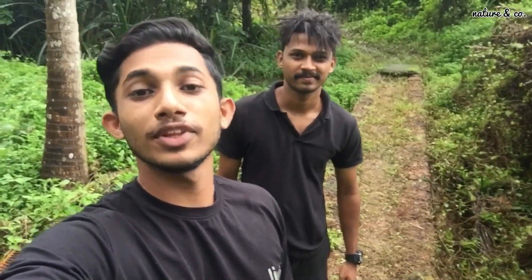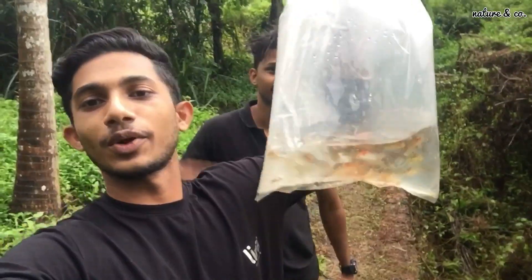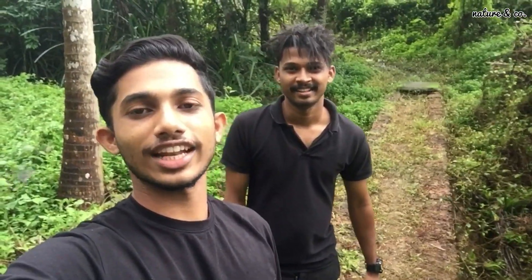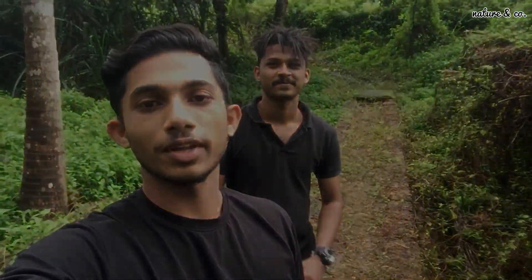We are going to go to Koyi Karp. We are going to take a look at Koyi Karp. We are going to subscribe to our channel. We are going to like this video and support us.